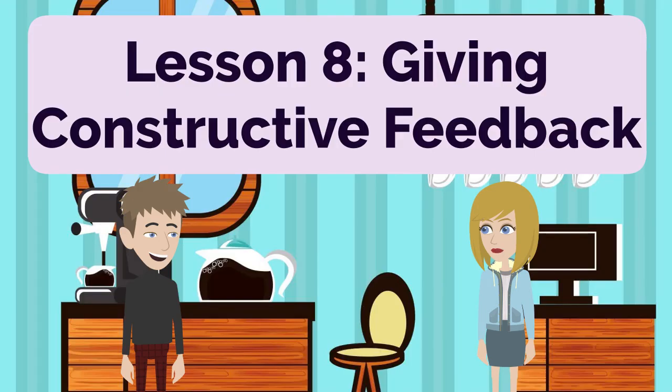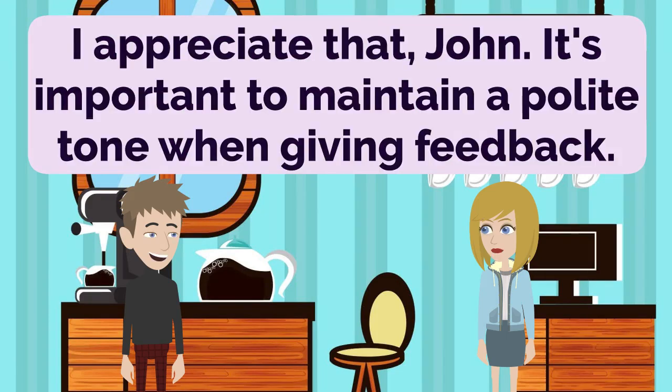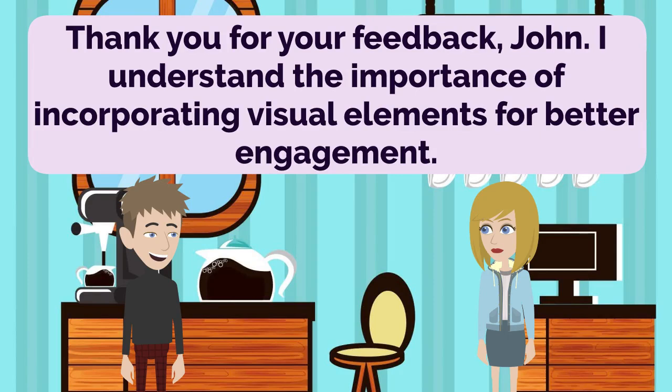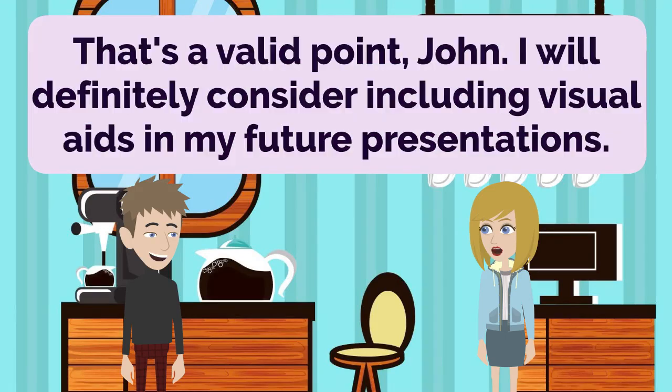Lesson 8: Giving Constructive Feedback. Anna, I'd like to discuss something with you, but I want to make sure my feedback is constructive. I appreciate that, John. It's important to maintain a polite tone when giving feedback. I wanted to mention that your presentation was informative, but it lacked visual aids. Thank you for your feedback, John. I understand the importance of incorporating visual elements for better engagement. I think adding relevant images or slides would enhance the overall impact of your presentation. That's a valid point, John. I will definitely consider including visual aids in my future presentations.